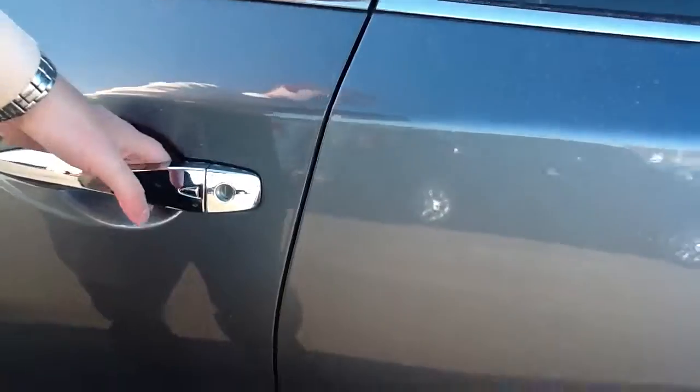We also have keyless entry — keys are in my pocket — and all the doors are open now.